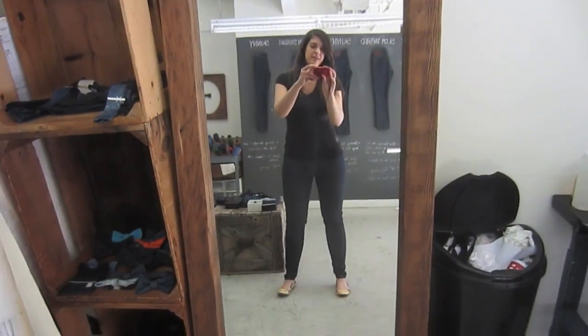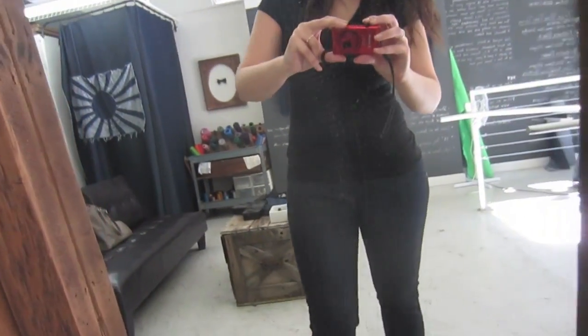Okay guys, so my jeans are done. I have them on. You guys can see them in the mirror — I'll get closer so maybe you can see. Look how cool these are. They're perfectly long for my height, so it's really nice because every pair of jeans I have I pretty much have to wear as cropped jeans because they're so short.